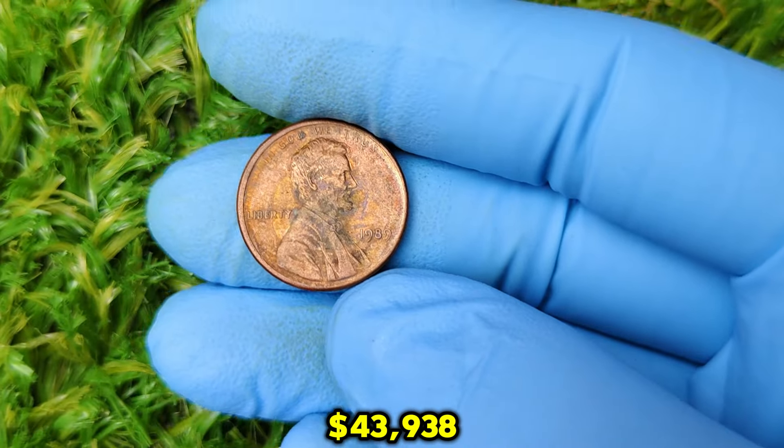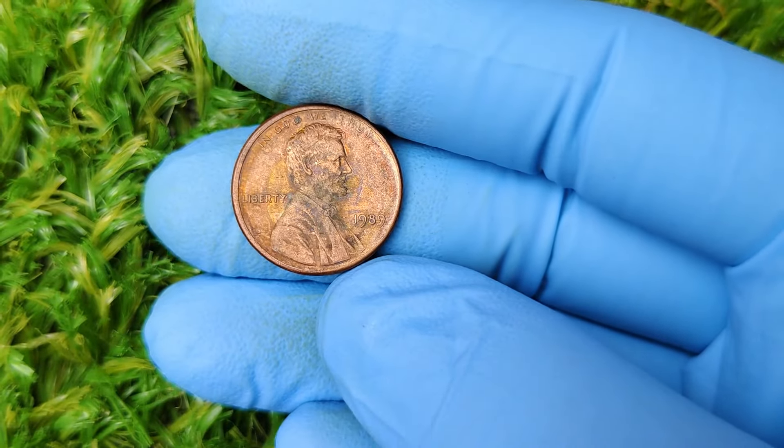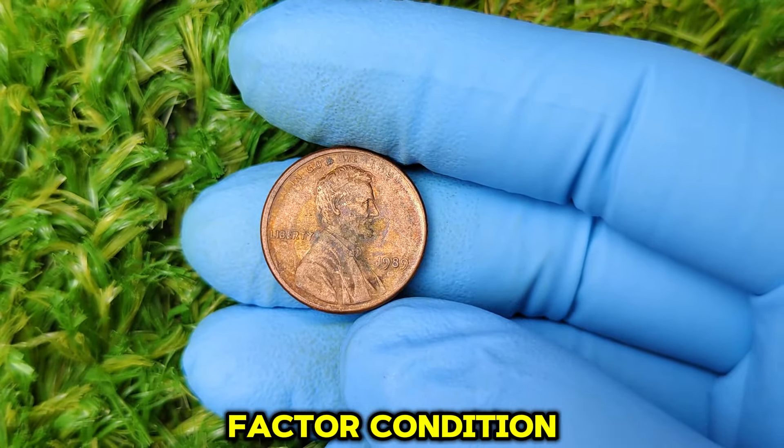While billions of pennies were minted in 1989, only a select few have the qualities collectors are looking for. In the coin world, a penny's condition is everything. Coins that are in mint state — pristine, uncirculated condition — are extremely valuable. If a 1989 penny is graded as MS67 or higher by a professional grading service, its value skyrockets. That's because finding a penny in such a high state of preservation is rare. This particular penny that fetched $43,938 was graded MS68 — that's nearly perfect condition, and those are very hard to find.